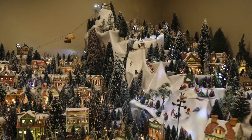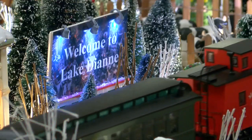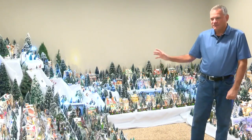This is no standard Christmas village. This is a Christmas city and it's called Lake Diane. It's located inside a Waukesha home. It's spiraled way out of control way too fast.